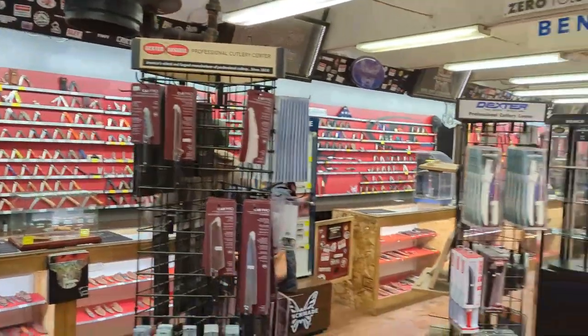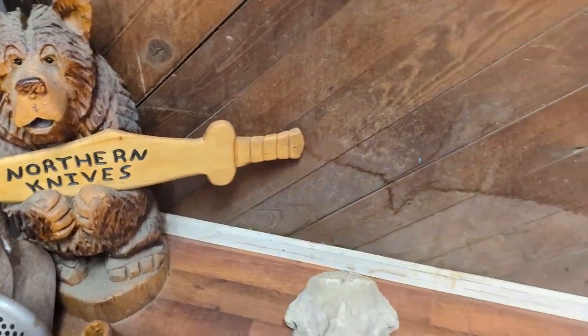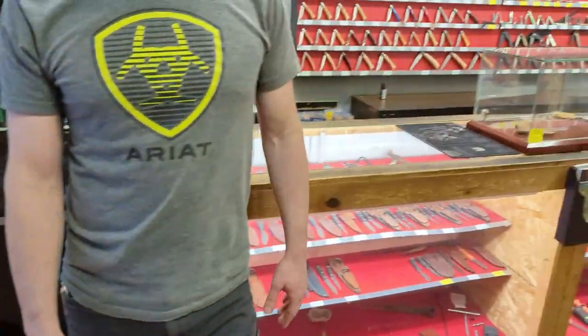Salutations friends, here at Northern Knives while I'm in town in Anchorage for work. They said they'd give me a little shop tour, so this is Dan. How have you got the shop set up here?